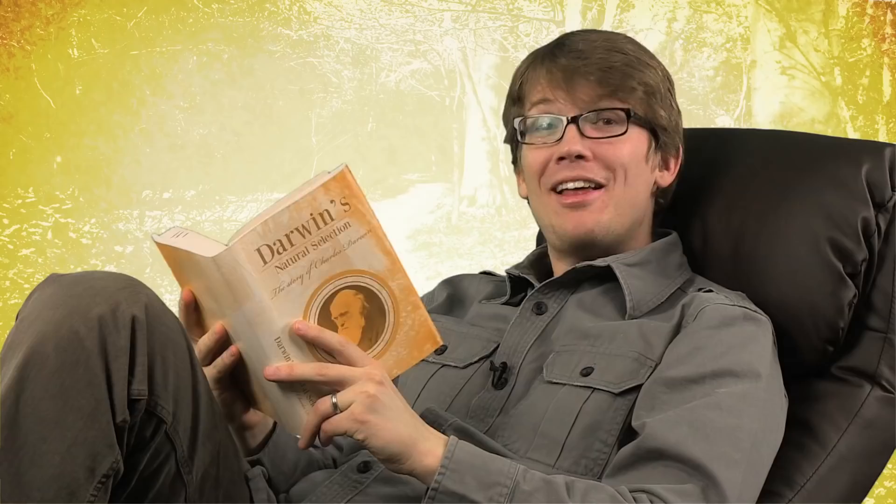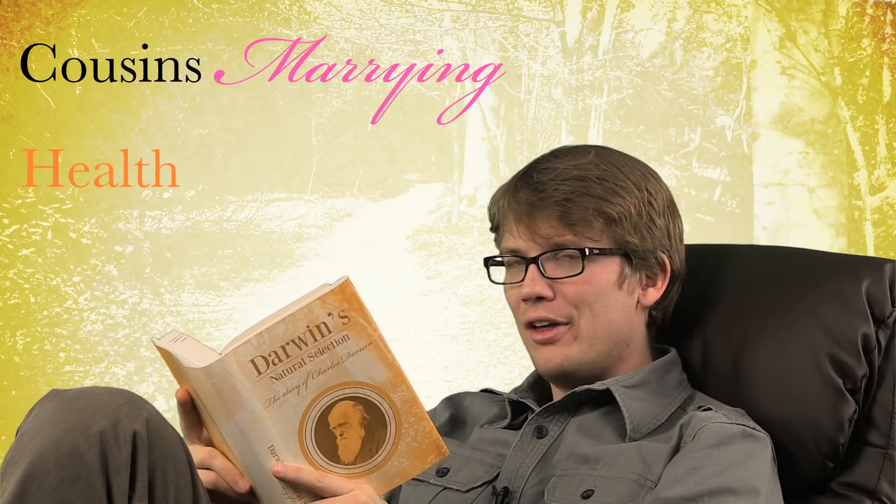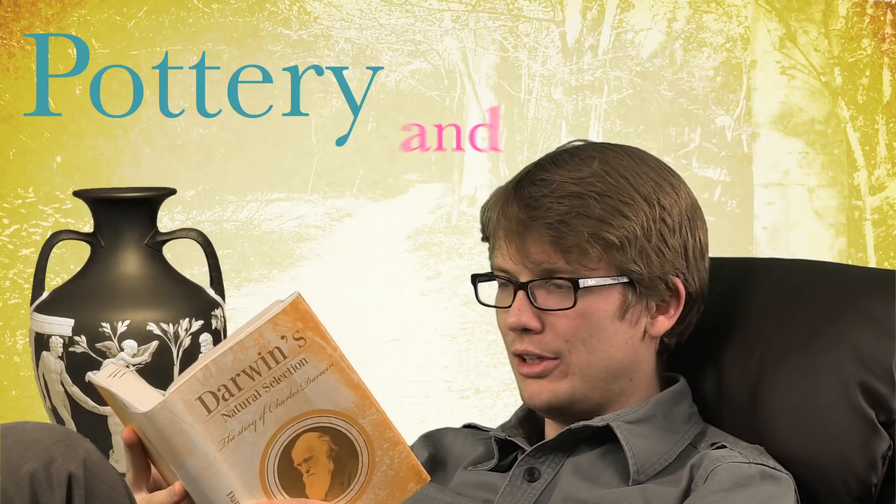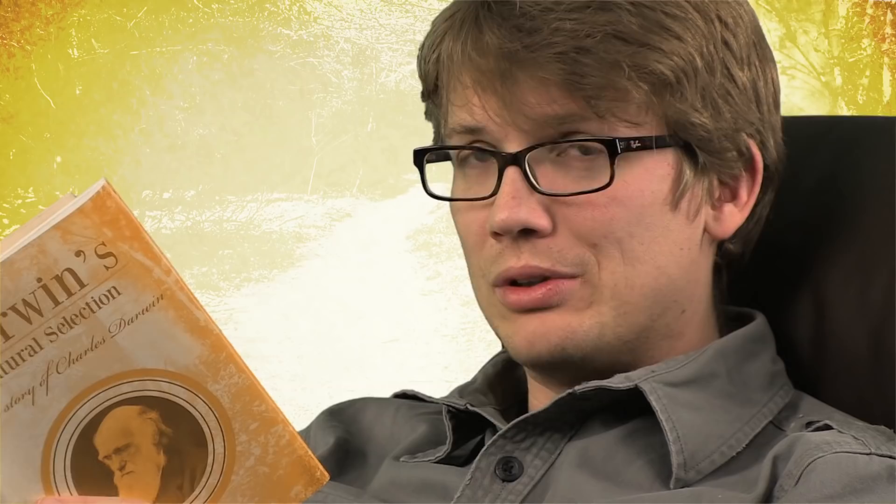Let's get back to Darwin for a minute. In 1870, Darwin wrote to his neighbor and parliamentarian John Lubbock, requesting that a question be added to England's census regarding the frequency of cousins marrying and the health of their offspring. His request was denied, but the question weighed heavily on Darwin's mind, because he was married to Emma Wedgwood, who happened to be his first cousin. Her grandfather was Josiah Wedgwood, founder of the company famous for its pottery and china — and he was also Darwin's grandfather. Darwin's marriage to Emma was far from the first Wedgwood-Darwin pairing, and there were several other marriages between cousins in the family.